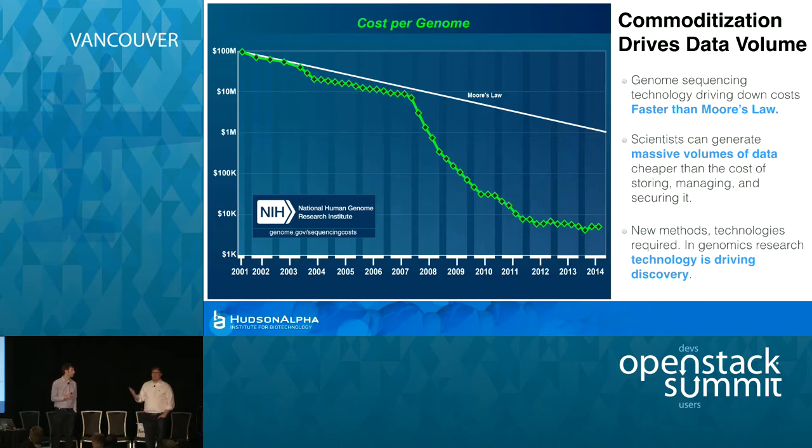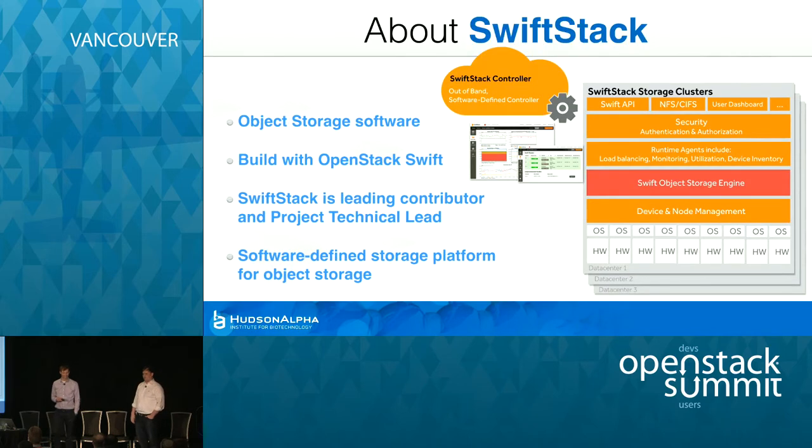Beforehand, people really didn't care about the cost of storage because you didn't really have that much. Going with some of the big players made a lot of sense. But then as this curve just falls off the face of the earth, finance comes back and says, okay, we know you need to store five times as much data as last year and probably five times as much the year after that, but we're going to give you a 10% increase in budget. Big problem.